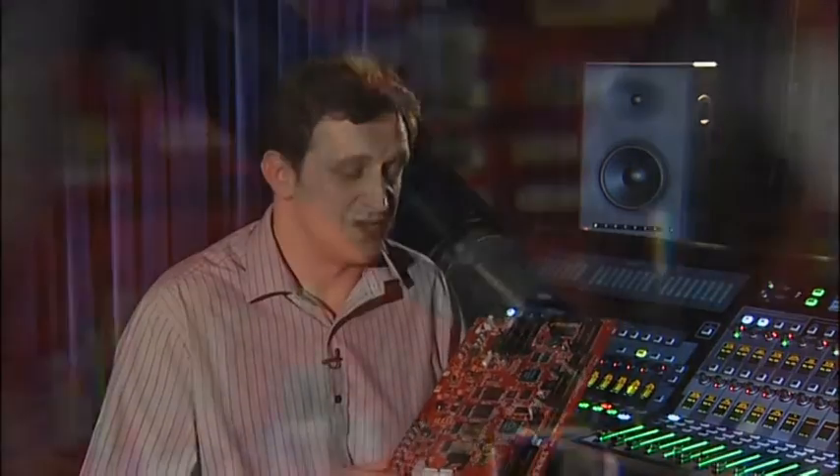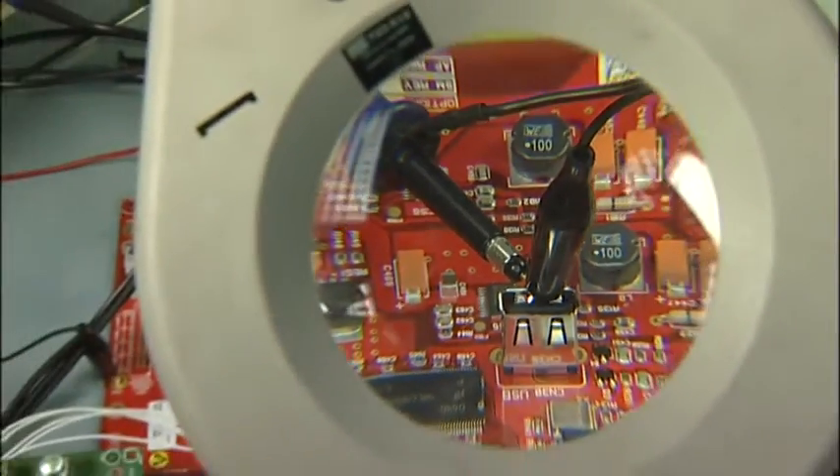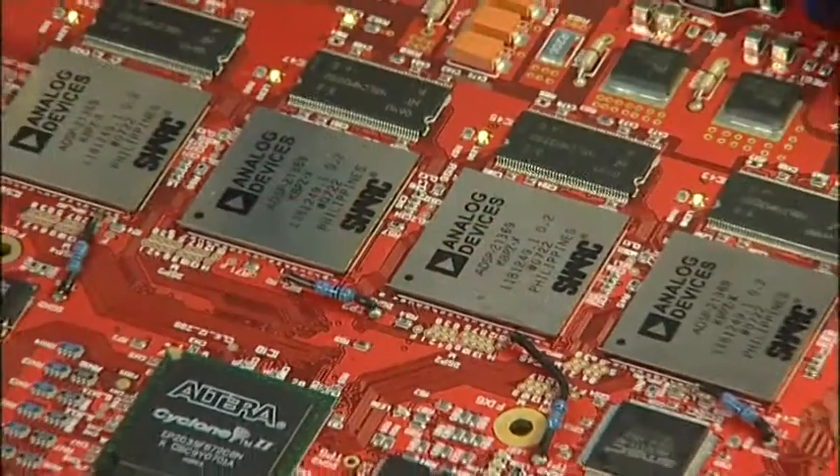EMMA is Soundcraft's new digital audio signal processing system. EMMA stands for Embedded Multi-Mixing Architecture. We've used FPGA technology and cutting-edge DSP technology to create a system that we can configure, which means this one board can be used to implement different desks.